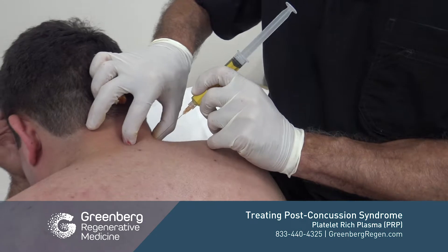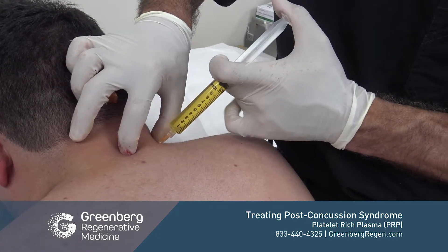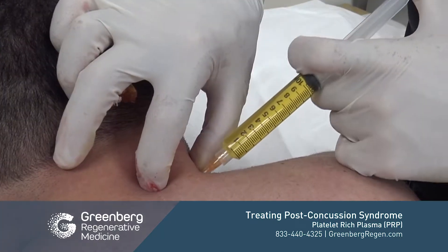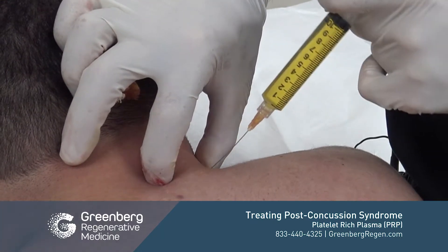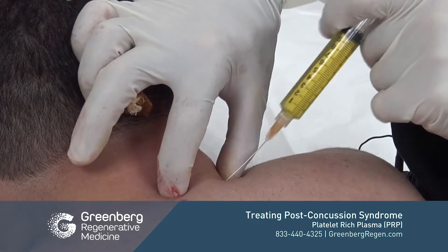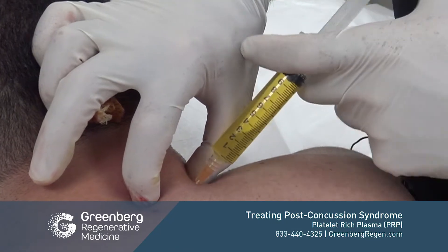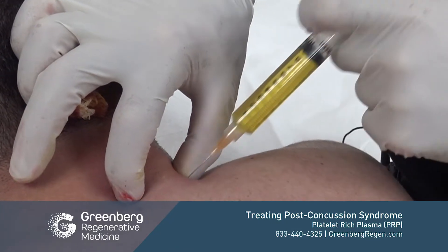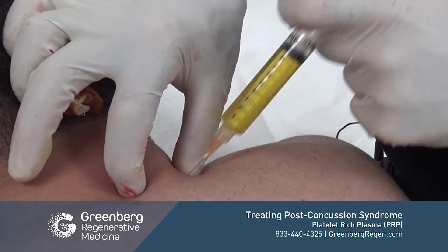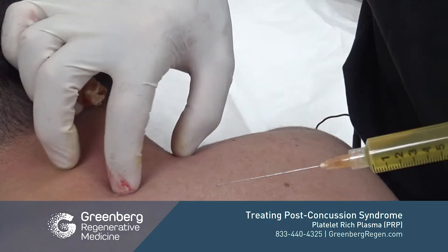Here we're going to treat some of the areas of the lower cervical spine. If we know our anatomy, we can safely perform this procedure and hit all of our insertional points without harming the patient. These areas can typically refer pain into the shoulder and sometimes into the head, and they need to be taken care of.